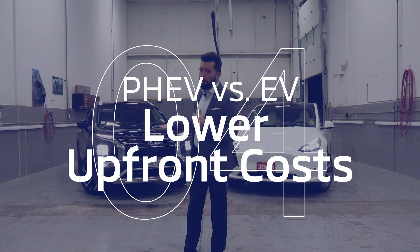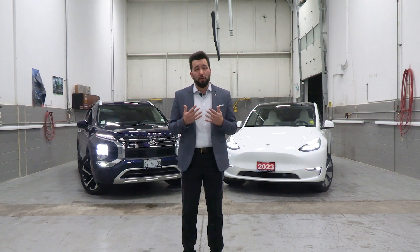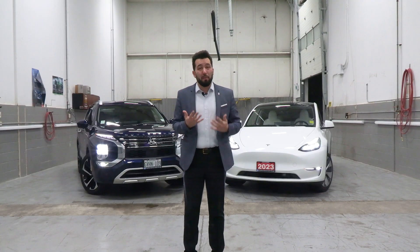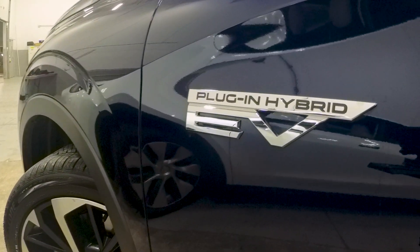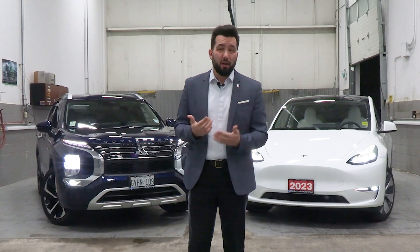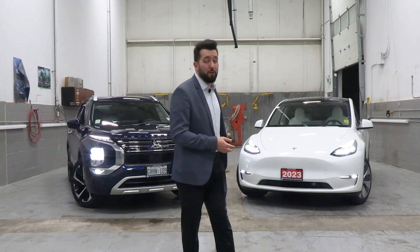Another big benefit of the plug-in hybrid is that it generally comes with a lower upfront cost compared to a long-range battery electric like this Tesla, which is a big plus for many customers. You get all the benefits of an electric vehicle for your daily commute but also get that backup from the gasoline engine when needed, often at a price that's much more affordable than a long-range battery electric vehicle.